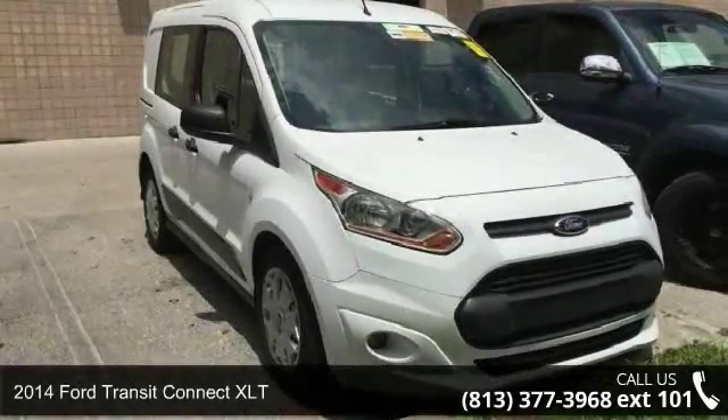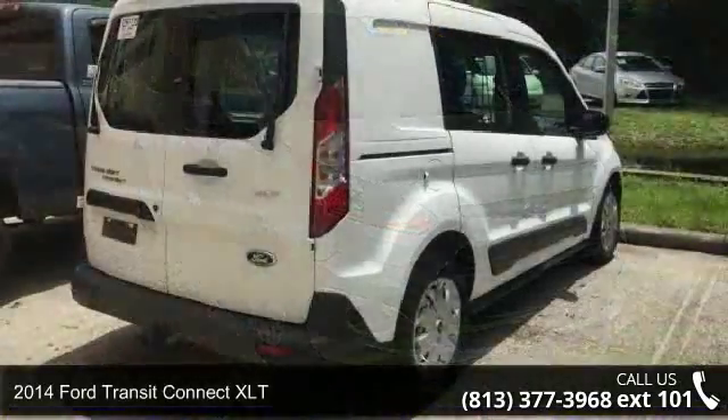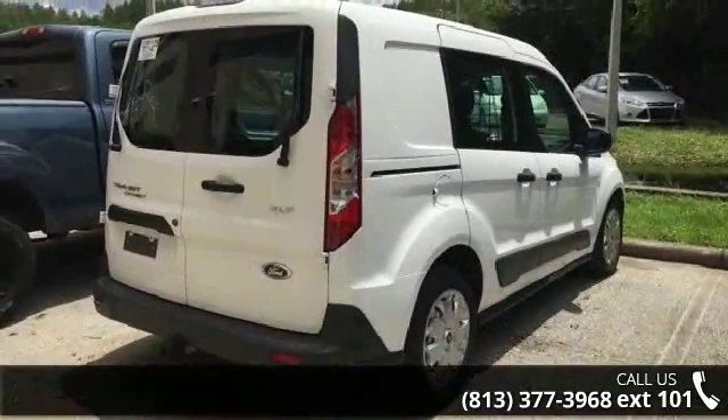Arrive in style with this 2014 Ford Transit Connect XLT. If you are looking for a first-rate auto, this one could be yours today.